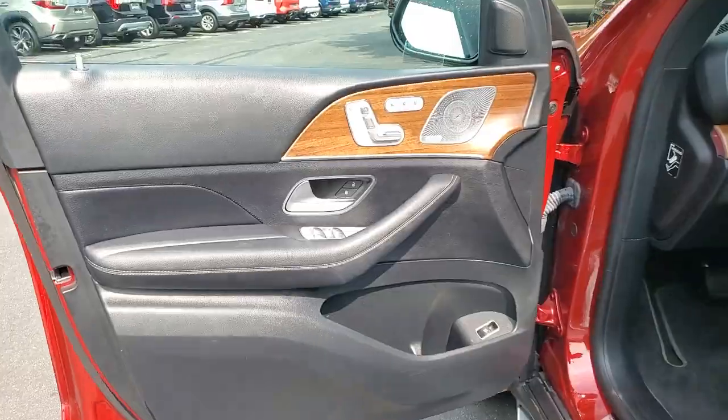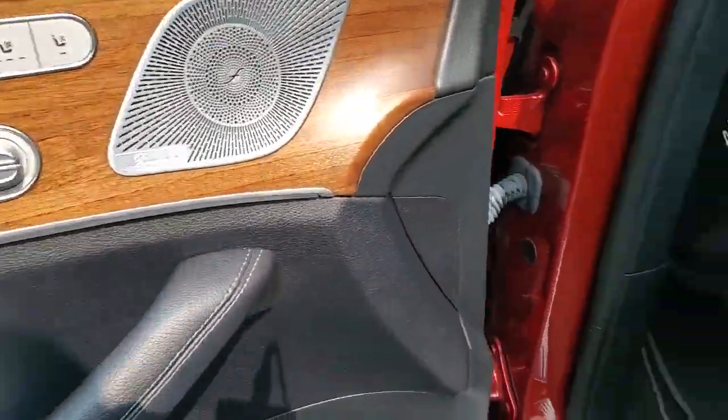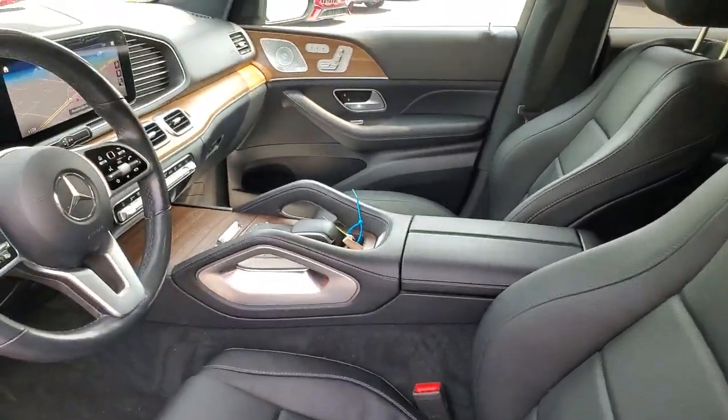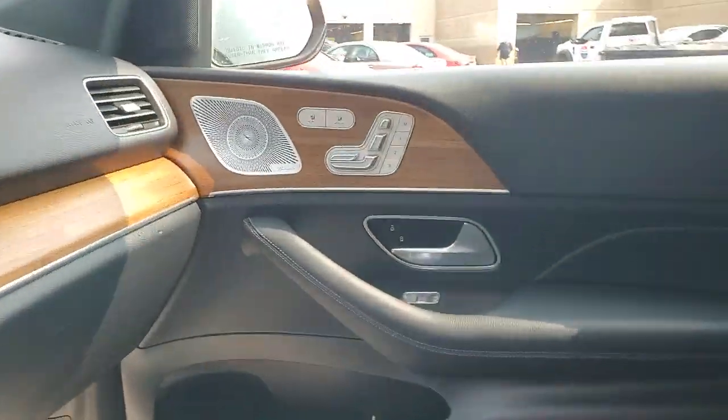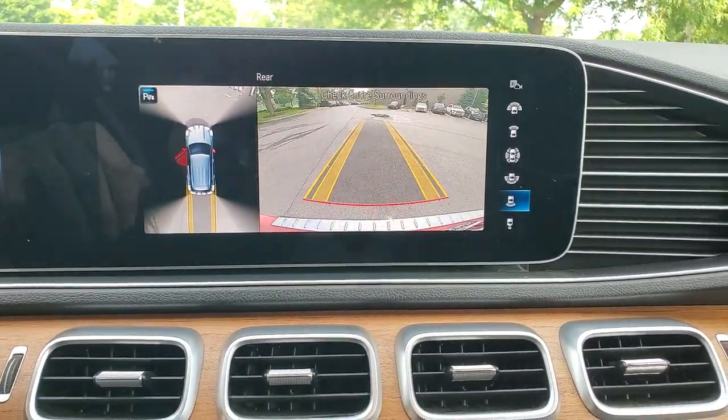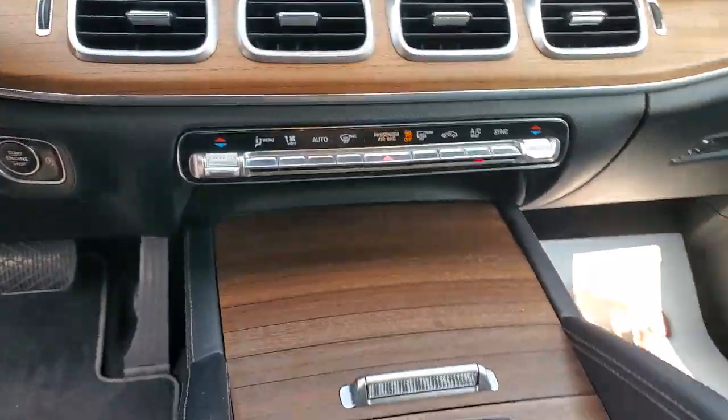These are just some of the great options this vehicle comes with: heated steering wheel, Apple CarPlay and/or Android Auto, wireless charging station, panoramic roof, keyless entry, navigation system, premium sound system, backup camera, power passenger seat, and heated mirrors.